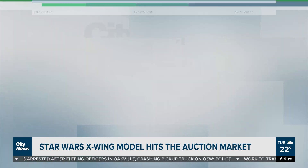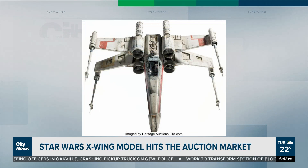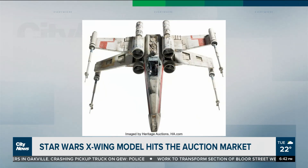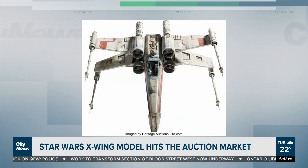Star Wars fans, I hope you've been saving up, because a model used during filming of the original movie from 1977 has just hit the auction market. I have a few Star Wars nerds in my friendship circle going crazy over this one. An X-wing model used in the first Star Wars movie — it was thought lost for many years, and it's been found.